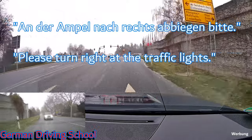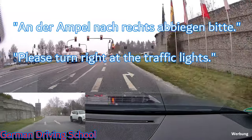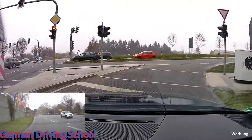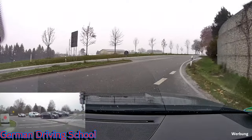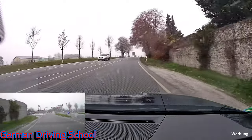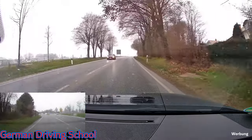'An der Ampel nach rechts abbiegen bitte' — please turn right at the traffic lights. The traffic light is red, but on the right side we have no traffic light, just the give-way sign, so we can make a normal turn at around 20–25 km/h.